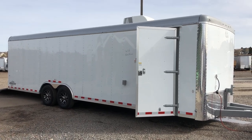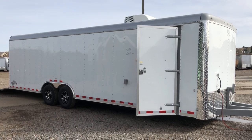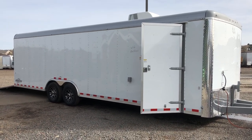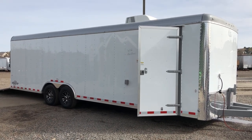Hey everybody, it's Colorado Trailers. Very excited to show you guys this trailer. It's a 2018 Cargocraft 8.5x28 Dragster. It has a bathroom package in it. So if you guys are looking for a cargo trailer with a bathroom, you can now get those at Colorado Trailers.